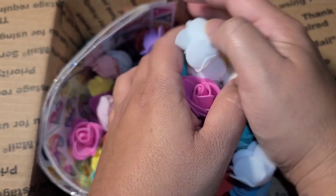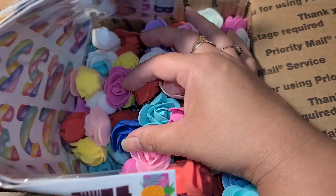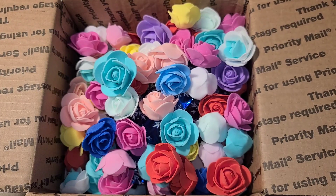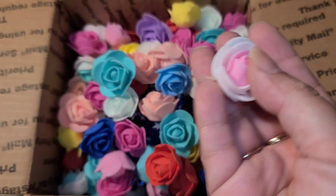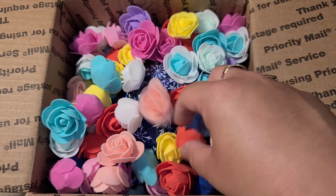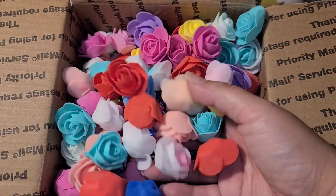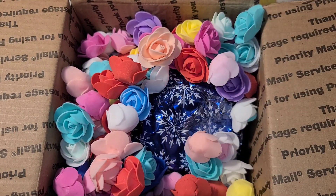We have some stickers right here - let me pull those out. I'm gonna try to keep all those roses in there. Look, there is a two-tone white and pink one! How gorgeous are these? I wonder where these came from - I have no idea where this whole variety of colors came from. And then the two-tone ones are just like epic. I love those, so pretty!